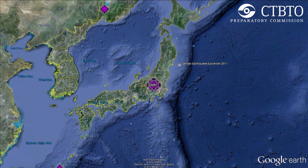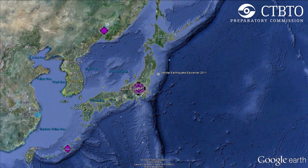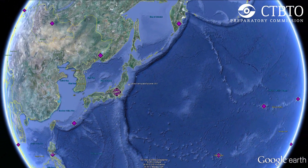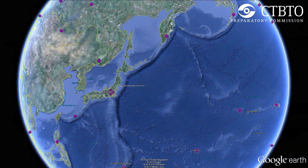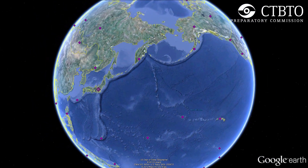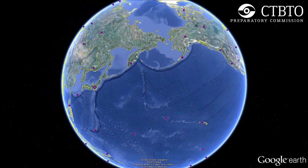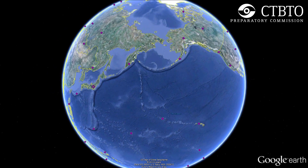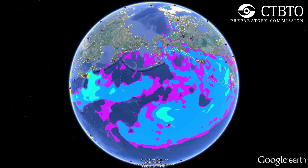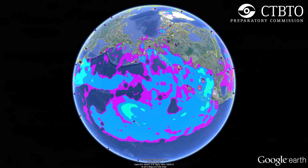This animation shows how radioactive emissions spread from the Fukushima nuclear power plant following the devastating earthquake and tsunami that struck Japan on 11 March 2011. CTBTO's radionuclide monitoring stations, highlighted here as purple diamonds, recorded and tracked the unfolding crisis to keep authorities informed.